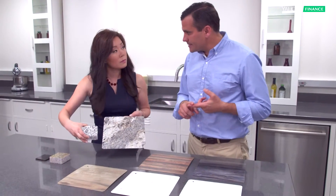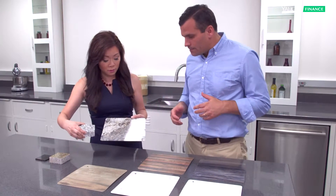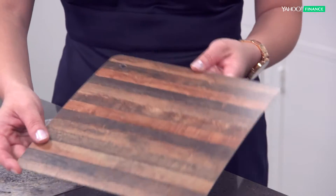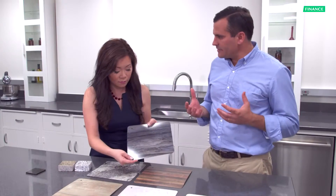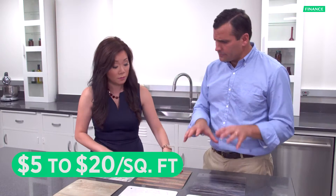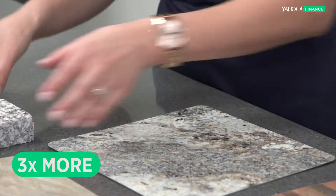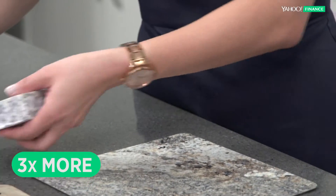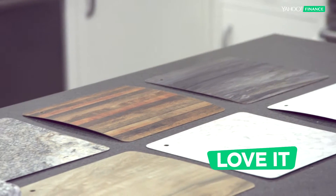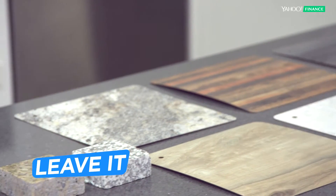Laminate shrugs off heat as well. The one thing it doesn't do well with is cutting, so you do want to use a cutting board. The cost savings are significant — five to twenty dollars per square foot for laminate, versus marble and granite which are three or four times as much. So if you're on a budget, love the laminate countertops and leave the natural stone.